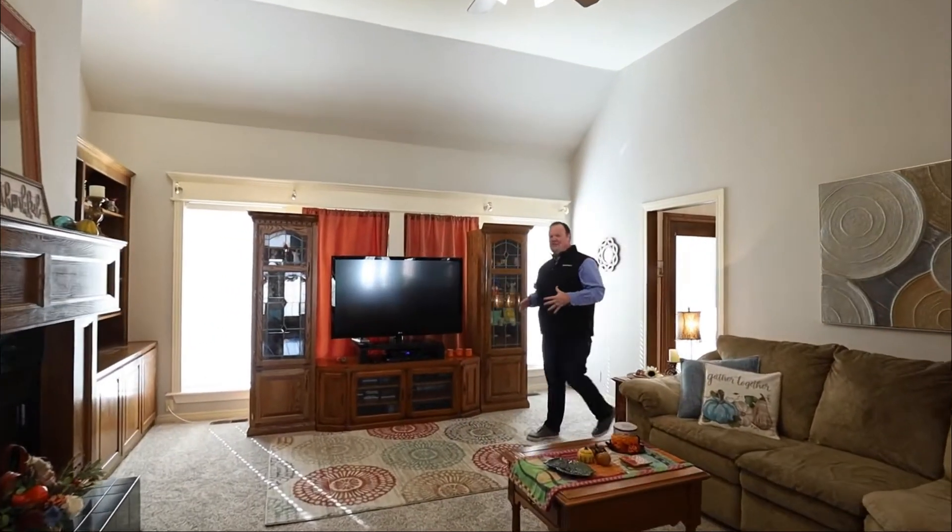This home sits right about 51st and Lynn Lane, not far from the BA Expressway. It has over 3,100 square feet, four bedrooms, two and a half baths, a bonus room upstairs, a formal office and a formal dining, really big kitchen — and now I'm going to turn you loose. I'll let you take a look and I'll catch up with you out back.